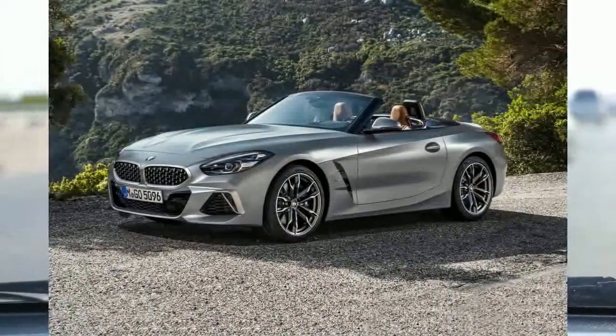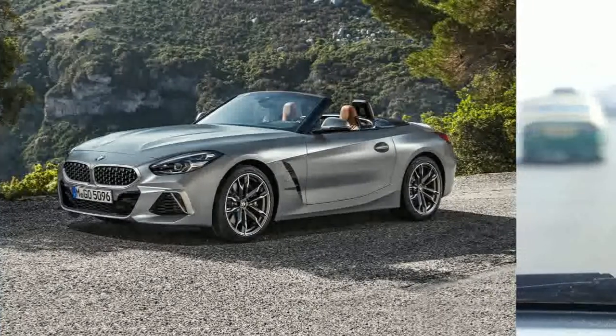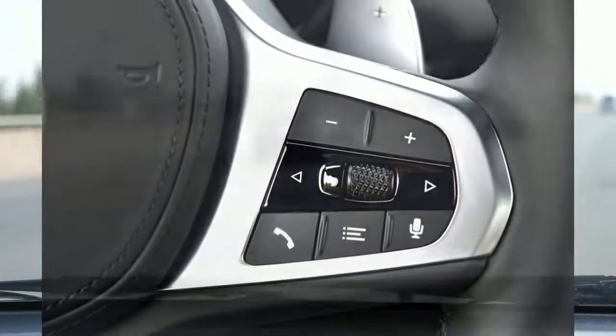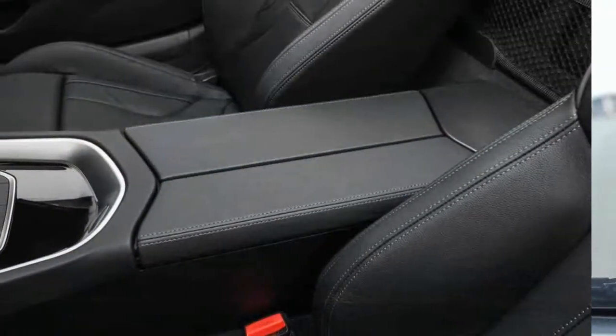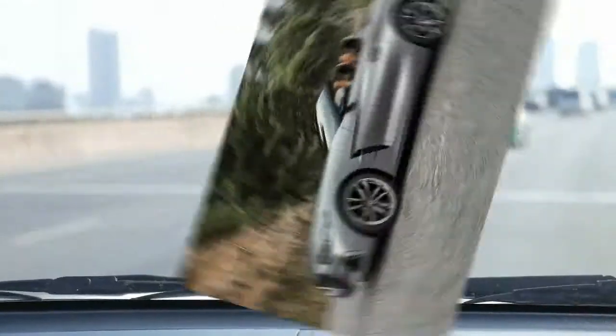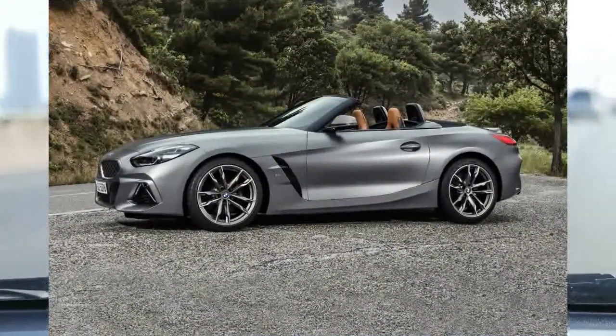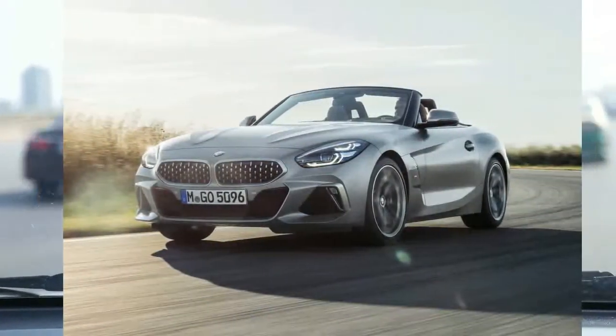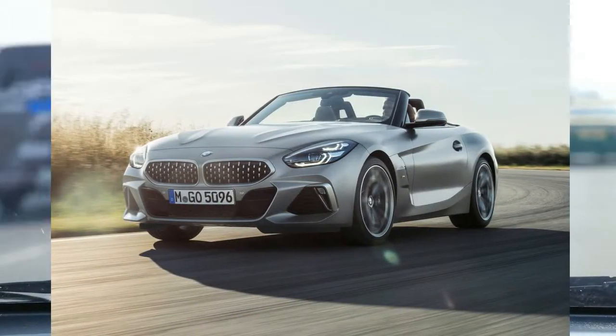The windshield pillar and steep windshield are something to watch out for when getting inside with the top down. The driving position is fine, though the tall hood and doors do make you feel hunkered down in the car. Because the infotainment controls take up a large portion of the center console, the cup holders have been hidden away in the center console — a bit inconvenient since there's no good place to rest your arm.